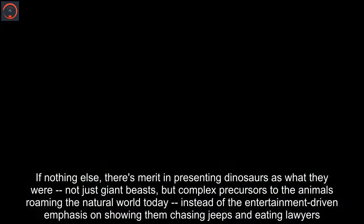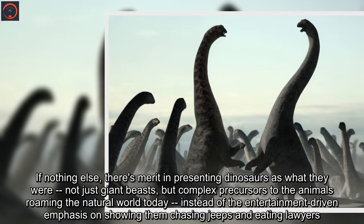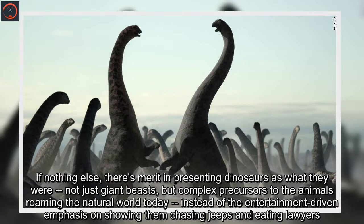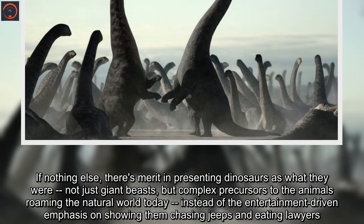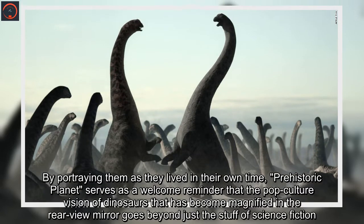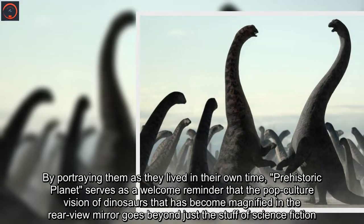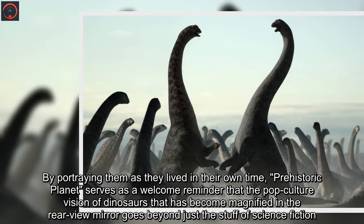If nothing else, there's merit in presenting dinosaurs as what they were — not just giant beasts, but complex precursors to the animals roaming the natural world today — instead of the entertainment-driven emphasis on showing them chasing jeeps and eating lawyers. By portraying them as they lived in their own time, Prehistoric Planet serves as a welcome reminder that the pop-culture vision of dinosaurs goes beyond just the stuff of science fiction.